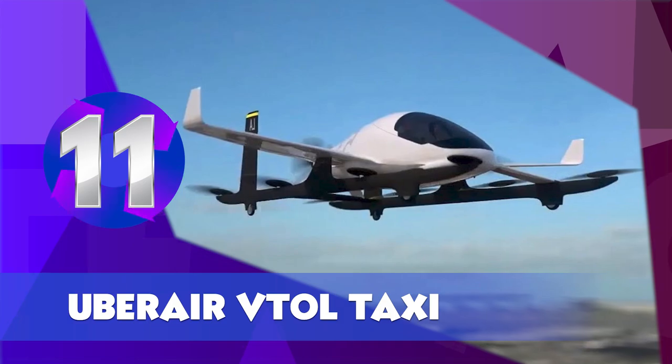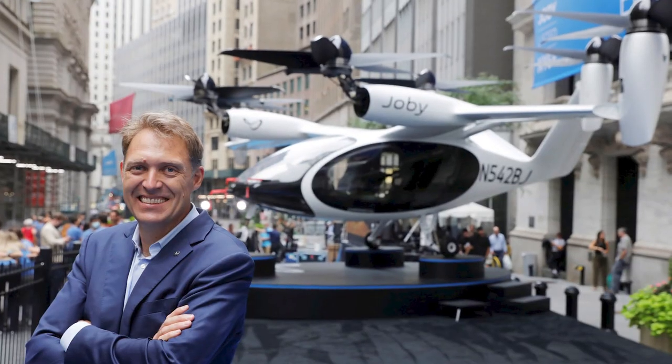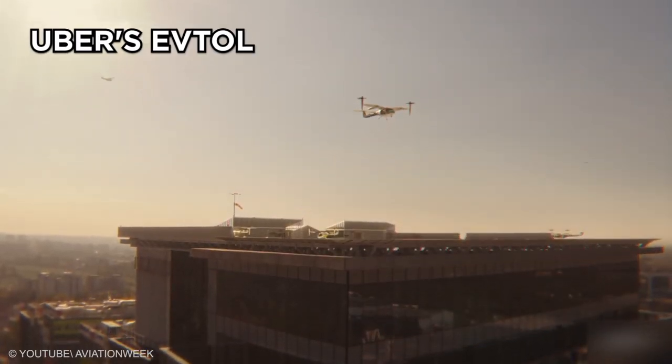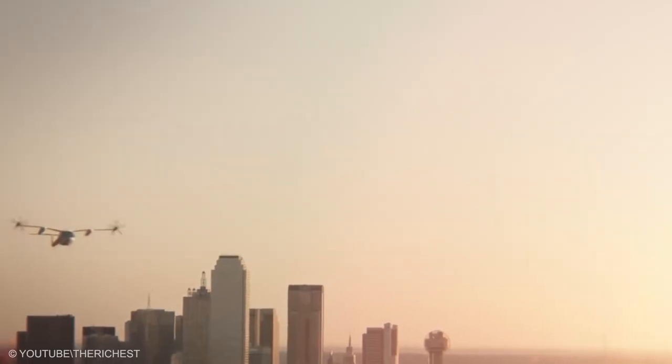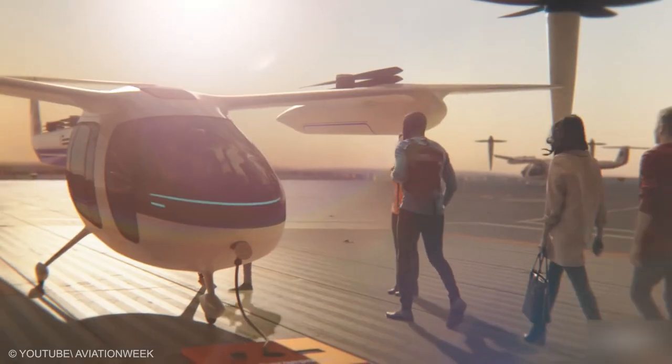Uber Air VTOL Taxi. Uber will fly you! However, this innovation was acquired by Joby Aviation. Specifications for Uber's VTOL aircraft include a 145 miles per hour cruise speed, 60-mile range, a 3-hour sprint of 25-mile trips, and capacity for one pilot and four riders.